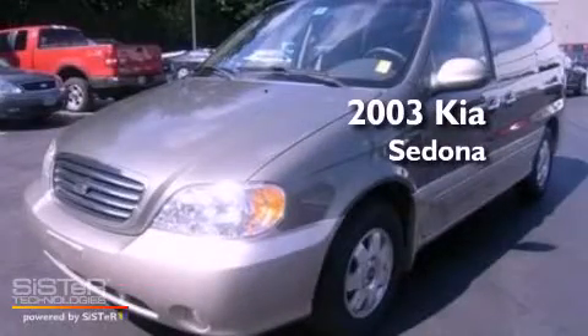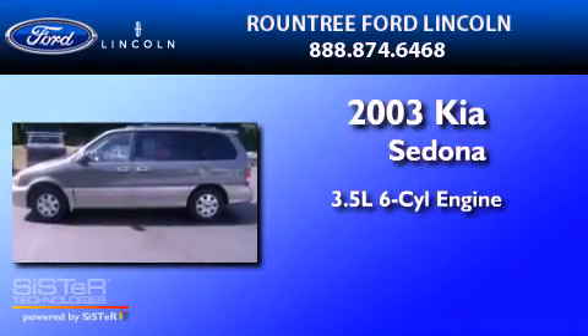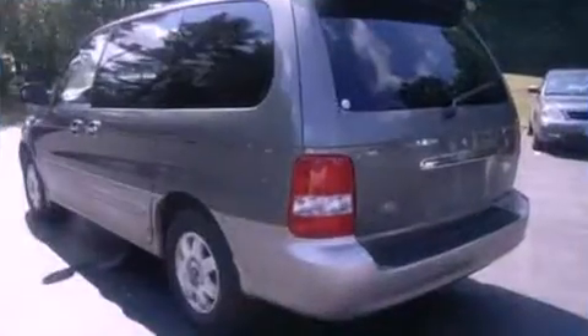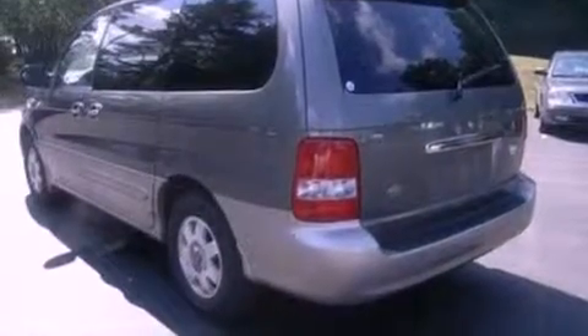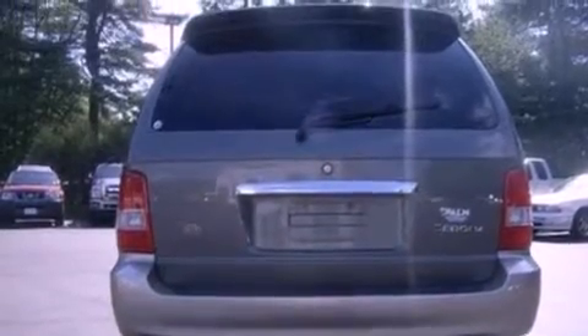This is a 2003 Kia Sedona. It has a 3.5 liter 6-cylinder engine and a 5-speed automatic transmission. Its top features include third-row seats, heater vents for rear-seated passengers, a rear window defroster, and a 6-speaker audio system.